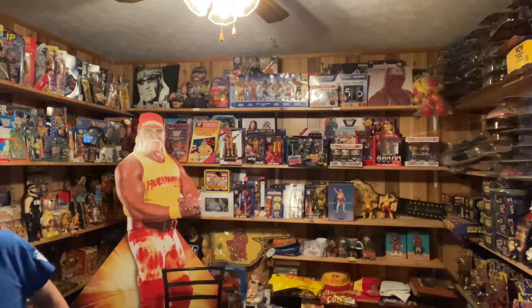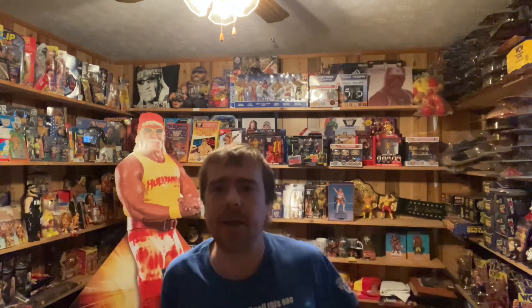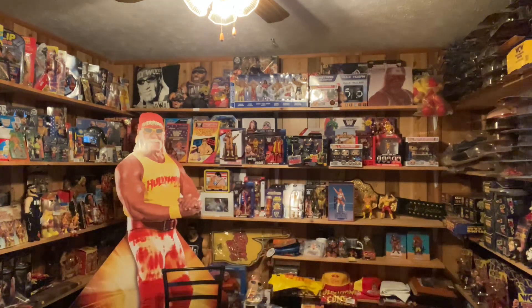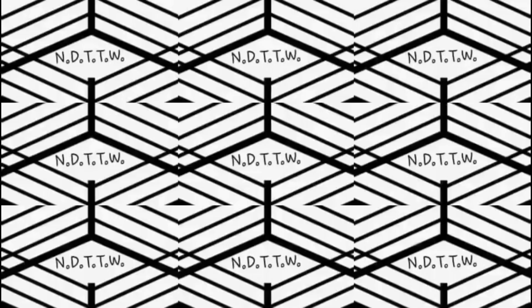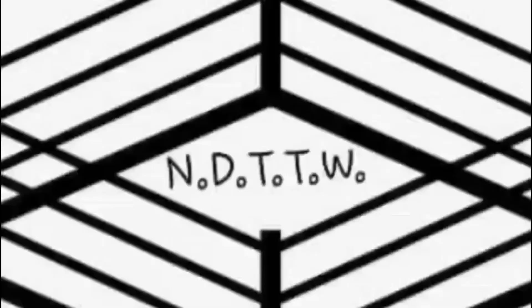Anyway, folks, Wrestling Universe out there, thank you for watching this video. Hope you enjoyed my little unboxing to see what they were. I'm terrific — satisfactory with it. Hope you enjoyed it also. That ends this segment and we'll catch you on the next one from N.D.T.T.W. — Let's Talk Wrestling. I'll catch you on the next one.